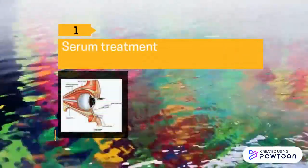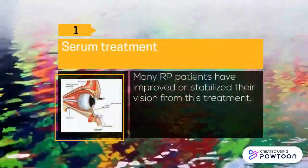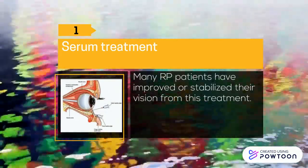One: Serum treatment. Many RP patients have improved or stabilized their vision from this treatment.